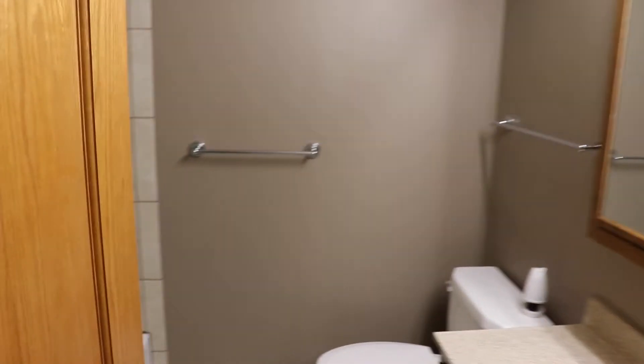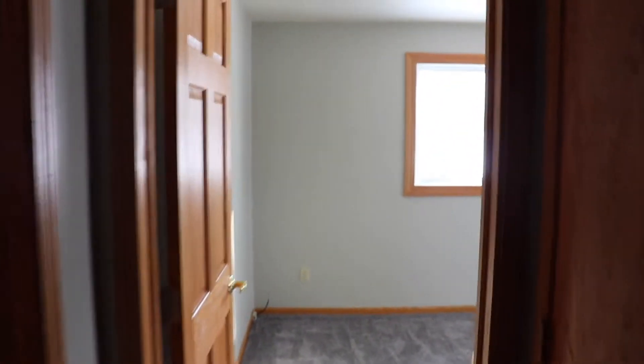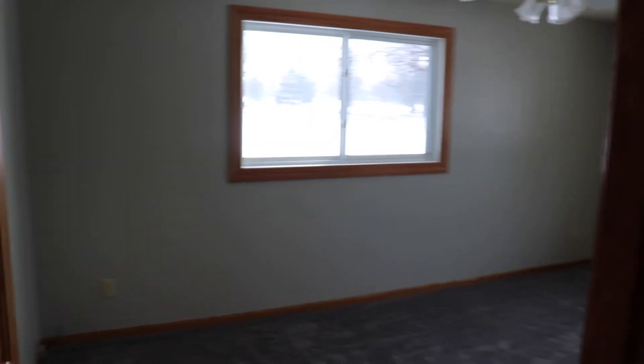They've done an excellent job remodeling this place. You can see the tile throughout. This is a beautiful home. The homeowners have taken excellent care and put a lot of money, effort, and time into making sure that whoever purchases it is getting a home that was done the right way. Another bedroom is off to the right.